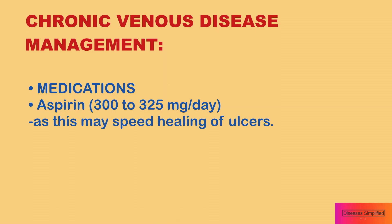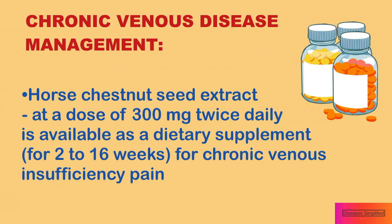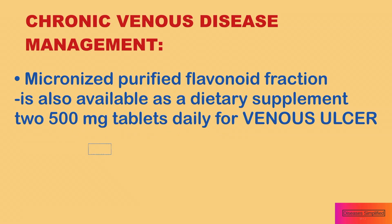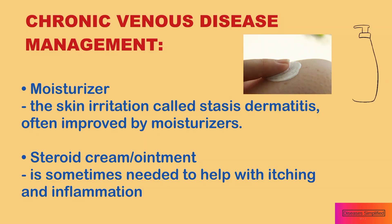Medications include aspirin, as this may speed healing of ulcers. Antibiotics are only recommended when there is an infection. Topical antimicrobial agents are rarely needed and may cause allergic reactions that complicate rather than improve the condition. Horse chestnut seed extract at a dose of 300 mg twice daily is available as a dietary supplement. Hydroxyethylruticide is a prescription medication available in Europe. Micronized purified flavonoid fraction is also available as a dietary supplement in 500 mg tablets daily. The skin irritation caused by chronic venous disease, called stasis dermatitis, often improves by using moisturizers. Sometimes a steroid cream or ointment is needed to help with itching and inflammation.